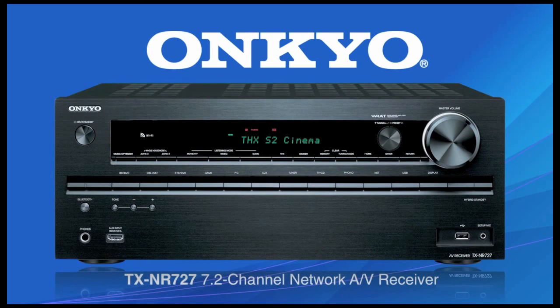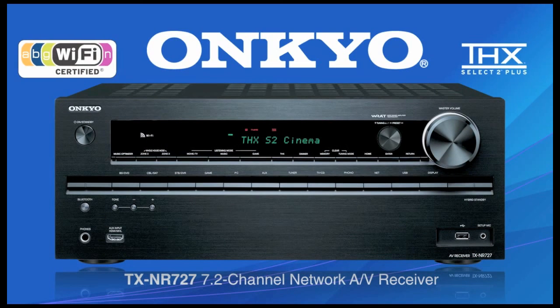The TXNR727 7.2 channel network AV receiver from Onkyo — a big step up from the ordinary, because at Onkyo, it's all about sound.